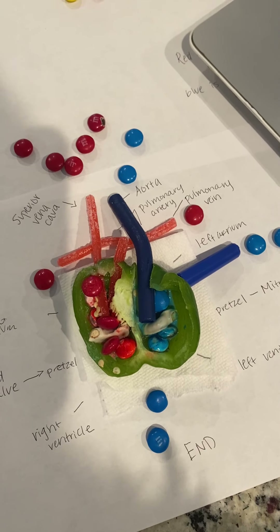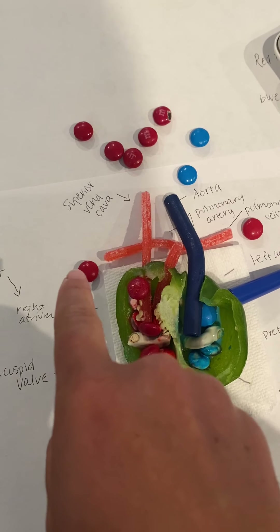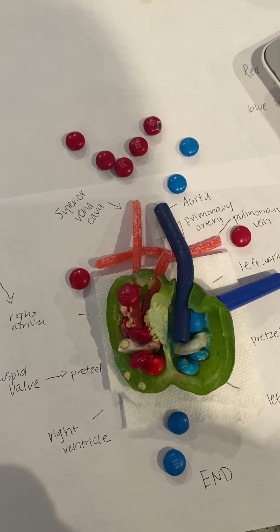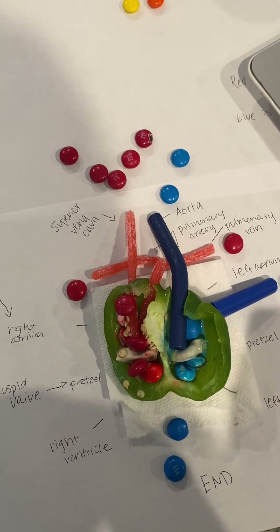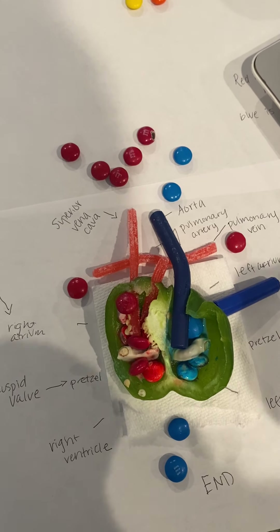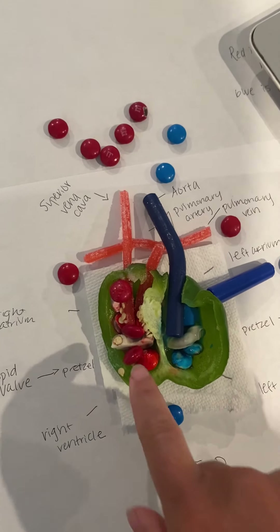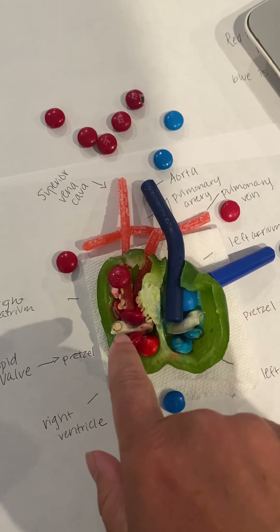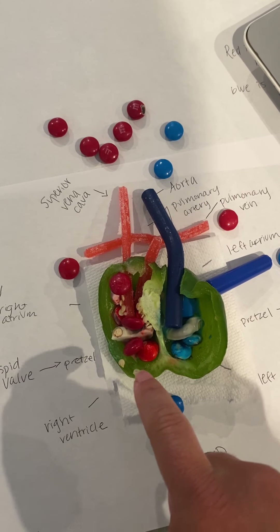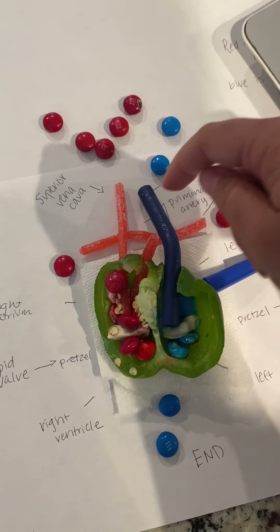The blood starts in the upper right atrium — it comes in there and it's deoxygenated, so it's like really, really tired blood, like when you really need a nap. It doesn't have much oxygen and it needs us to take some deep breaths. It starts in the right atrium, enters the heart, then goes through the tricuspid valve — this little piece right here, this little pretzel — down to the right ventricle, which pumps the blood through the pulmonary artery up here, and into the lungs.